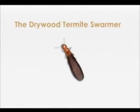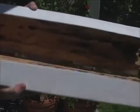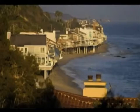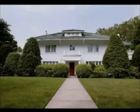Termites — drywood termites to be exact — are the largest cause of property damage in Southern California. If you live in the termite zone, which stretches from the Mexican border all the way through Santa Barbara and about 60 miles inland, there are only two kinds of structures: ones that have termites and ones that are going to get them.